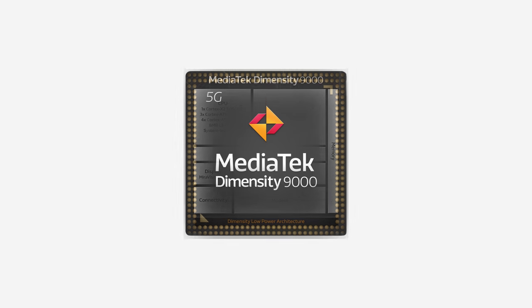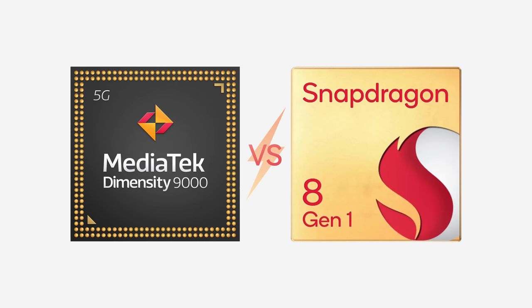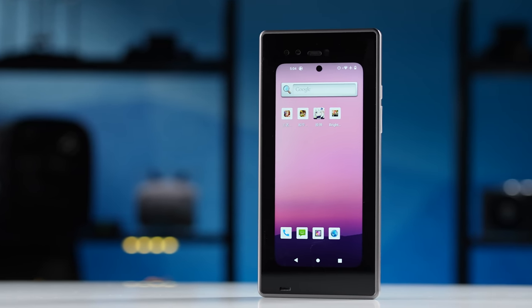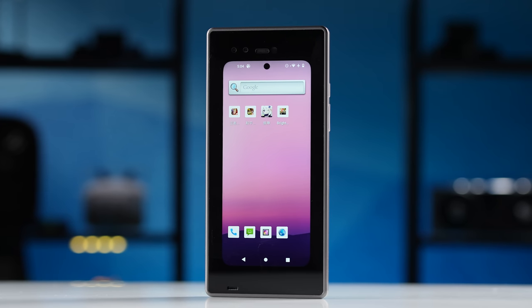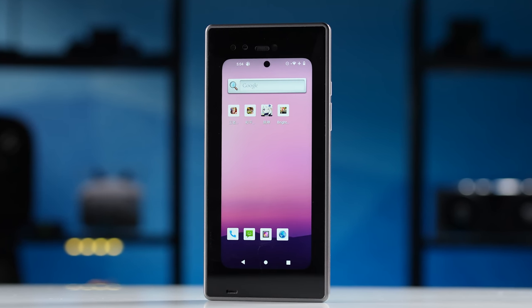But now things are different. The new Dimensity 9000 is a true flagship SoC made by MediaTek, and it will be a direct competitor to the Snapdragon 8 Gen 1. Lucky enough, we received an engineering prototype from MediaTek, so we can play around with it, do some benchmarks, and test everything out. What you're about to watch is an exclusive first look at the MediaTek Dimensity 9000.